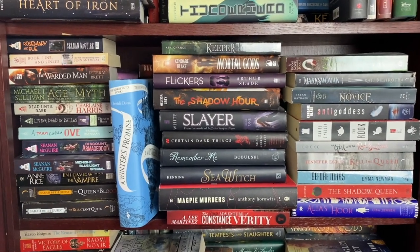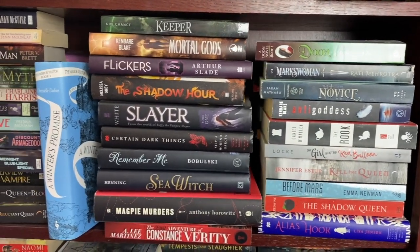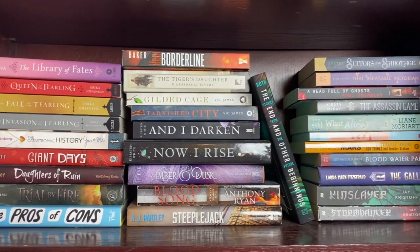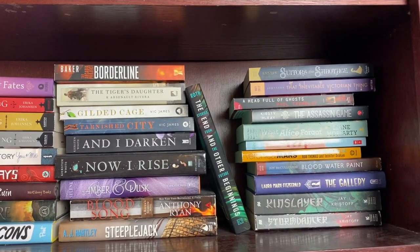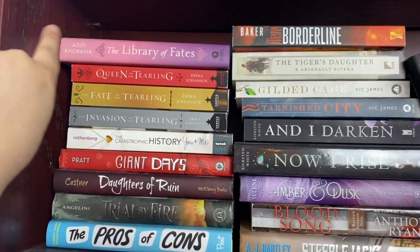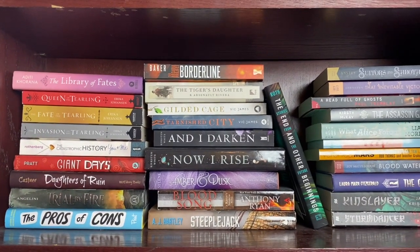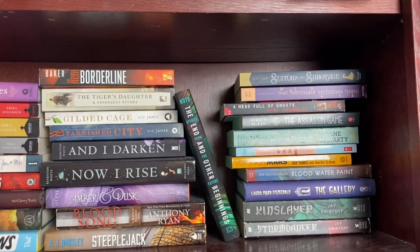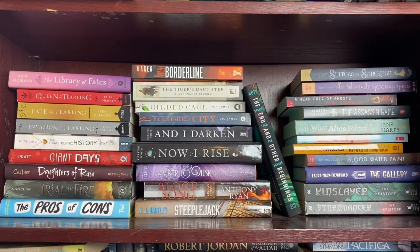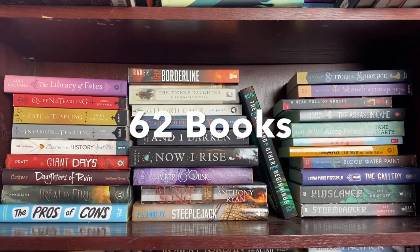Okay, here's the next shelf. Here are all the books in the front that I have not read, and here are the books in the back. One thing I will say is I have actually read Queen of the Tearling, but I kind of put them together because I want to reread it before I read the rest of the books in the series. But the rest of these are unread books. My total count of unread books on this shelf is 62.